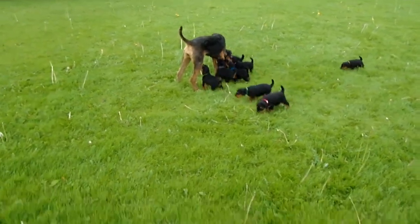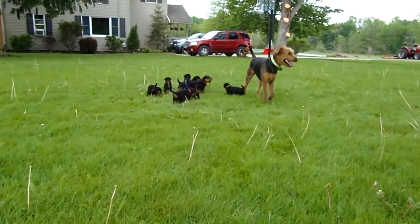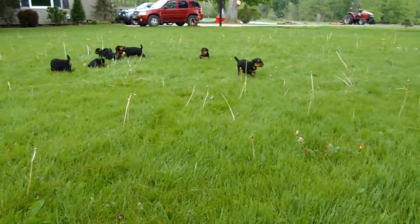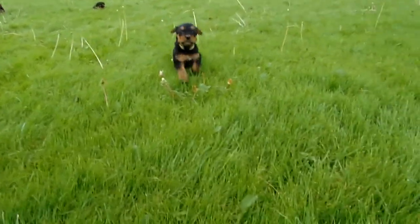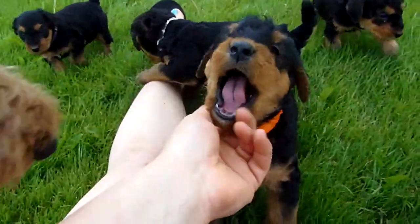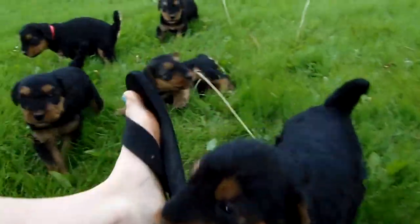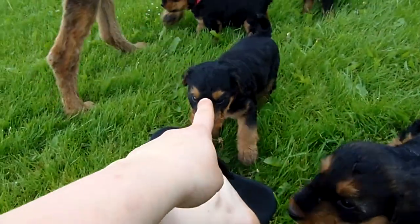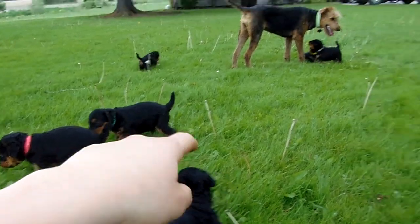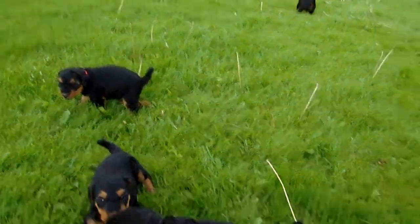Somebody had asked me to hold them all upside down and see how they react, and I'm going to wait until the video on Saturday because we'll wait until they're plenty old to do that. That'll be the video we start picking from. So hopefully this helps a little bit — the more videos the better. There's orange, blue male, white female, purple female, pink female, blue female, green male, green female, black and yellow. So there they are, doing good.